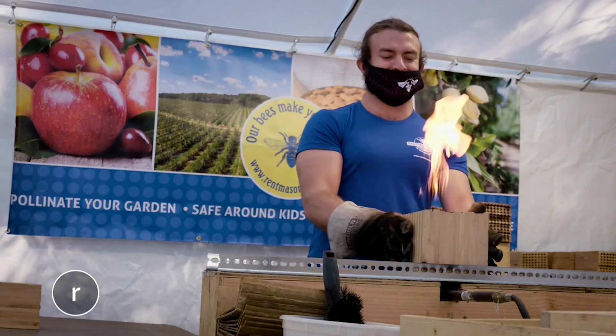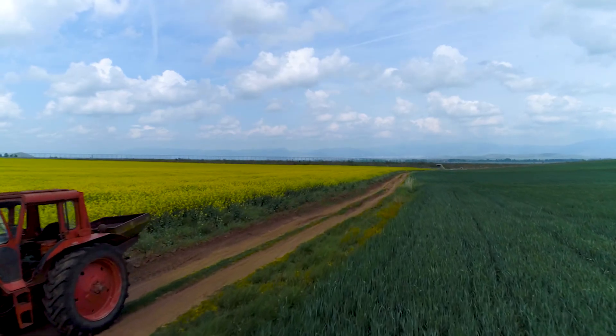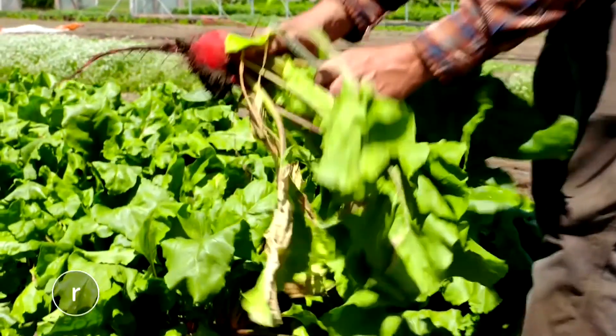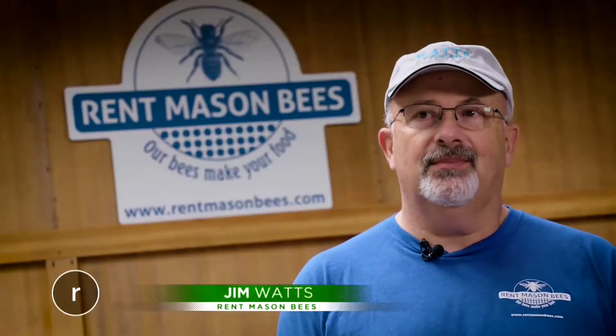We're heading to Rent Mason Bees. These guys are unbelievable when it comes to making the world a better place to live. There's a statistic that a third of the food that we eat is directly pollinated by bees. We have to have bees to pollinate our food.